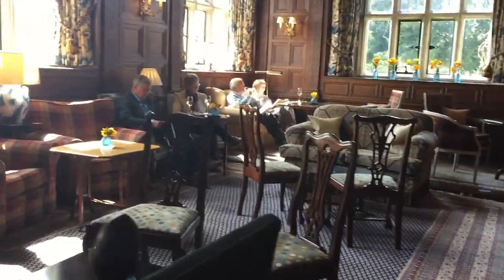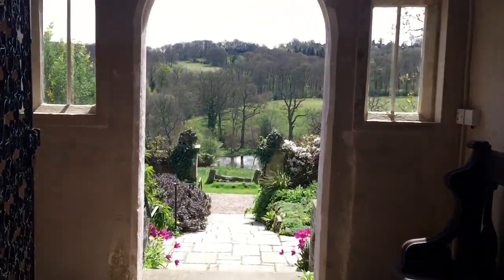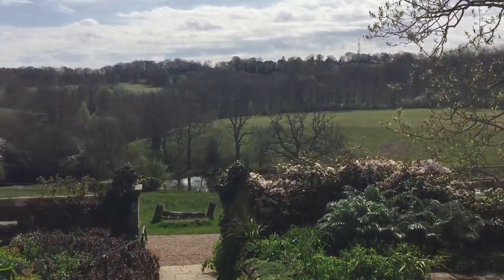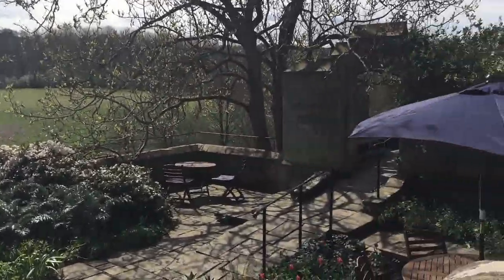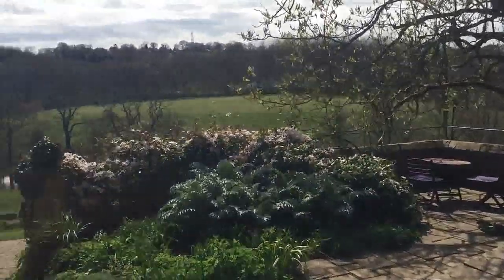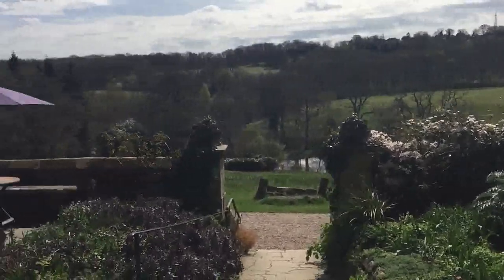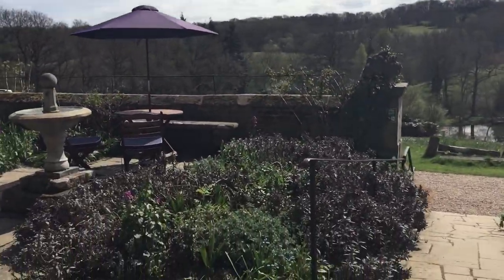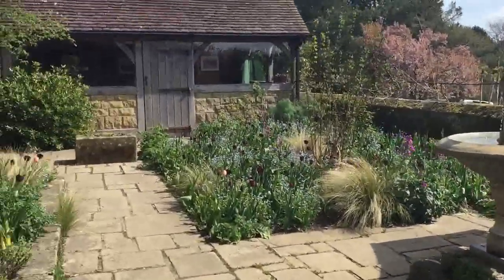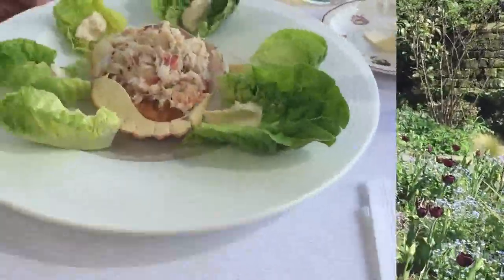Here I'm just walking through the main hallway, so you can see the quintessential English country house charm is just evident in the wood paneling and the open fires — it's absolutely fantastic. I'm just walking out to have a spot of lunch on one of their patios, where they serve lunch and drinks, and you can see the absolutely fantastic sweeping countryside views.